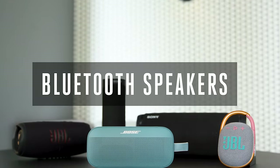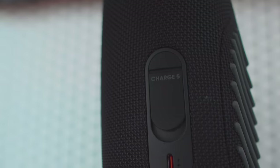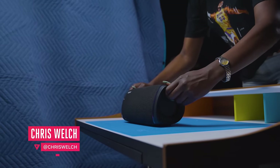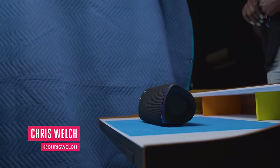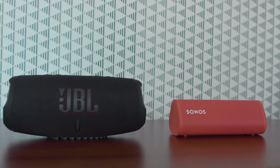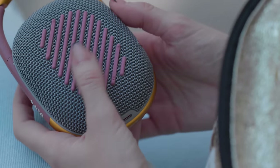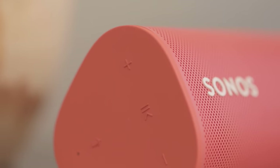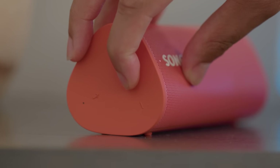I know a ton of people who have old trusty speakers that they've been using for years, and if that's you, there's no immediate reason to upgrade. But these things have gotten very good over the last few years. Sound quality gets better and better, battery life has stretched to new highs, and these speakers are more reliable and durable than ever before. Choosing the best speaker is not so easy, honestly, because we all use these things in different ways.